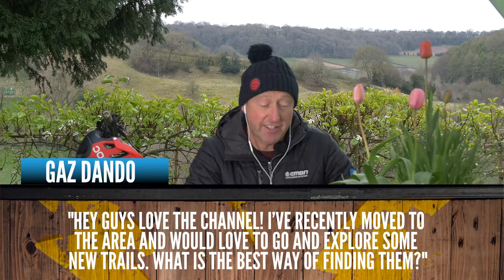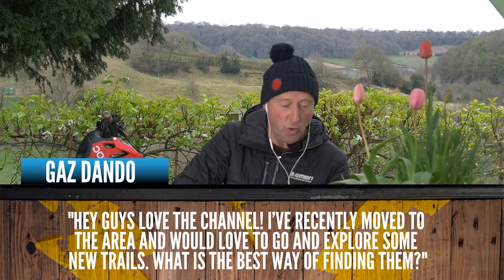Gaz Dando says he loves the channel, he's recently moved to the area and would love to explore some new trails — what's the best way of finding them? The first port of call is a reliable local who knows the trails and the local situation in terms of parking and access, because some trails could be on private land. You can also just go wandering on your e-bike as long as it's on legal routes. Other ways: Strava heat maps showing local trails, Komoot where you can plan and download a route to your Garmin, heading to the local bike shop for advice, and talking to local riders you see out on the roads.